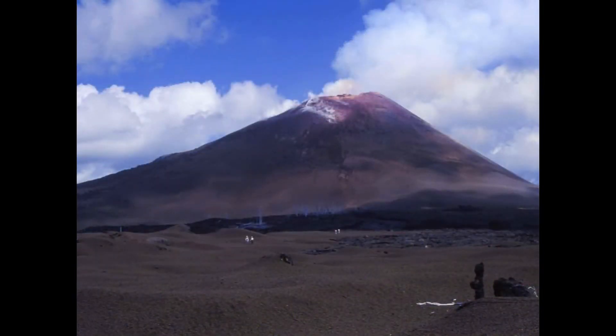The more productive volcanoes produce scoria cones like this. This is a volcano in Hawaii called Pu'uo. It is produced by fire fountaining — molten magma spraying into the air under gas pressure.